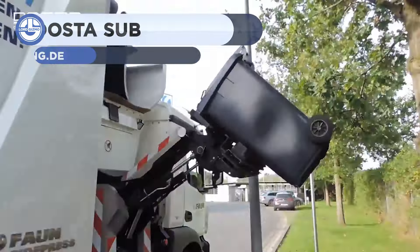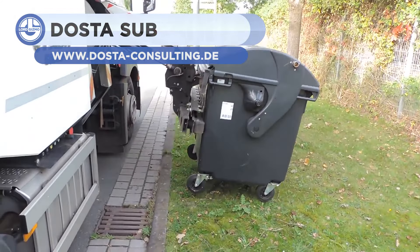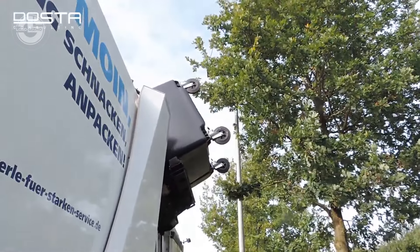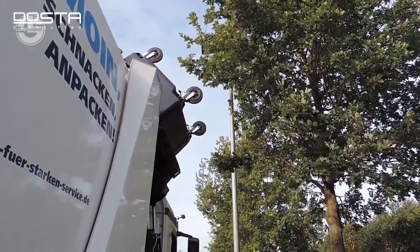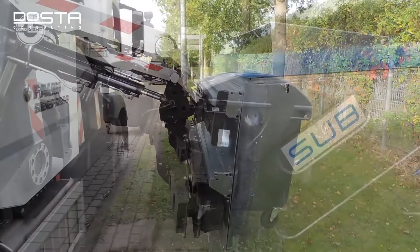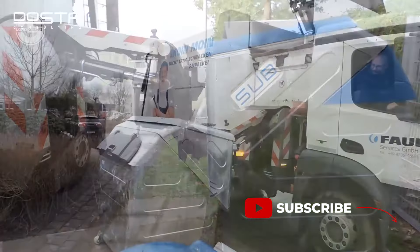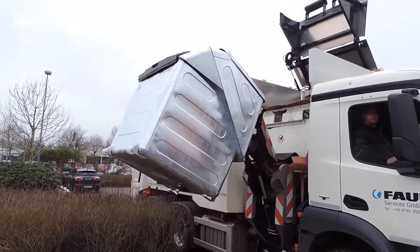Dosta created this wonderful refuse truck. Its specialty is that only one driver is enough for the entire operation. The Dosta consists of a vertical lifter with a lifting force of 1200 kilograms and a pendulum compressor with a 5 cubic meter hopper. The system has been specially developed for emptying MGB 1100i, an SUV using a fork and spigot mount and can also be used for all fractions.